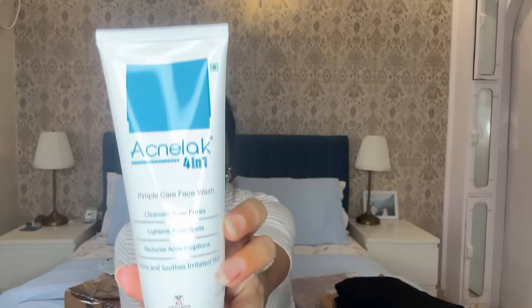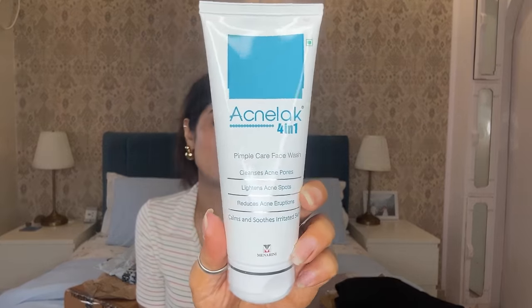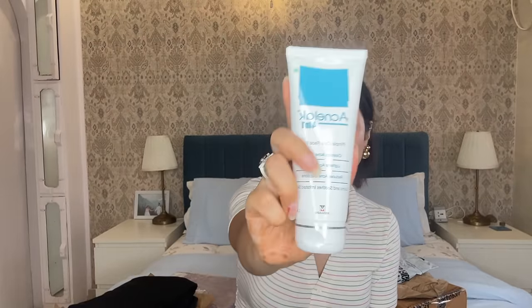So this is Acne Lock face wash. My friend is using this and she told me — we both have the same skin type — so it makes a lot of difference with acne. This is for 395 rupees for 100 ml. And guys, thank you so much — you guys love my vlogs, and my last vlog about the crop market got so much love. I try to reply to all of you. Thank you so much.